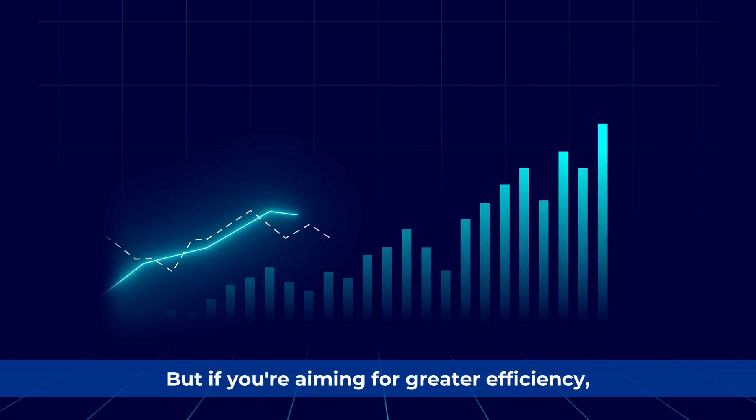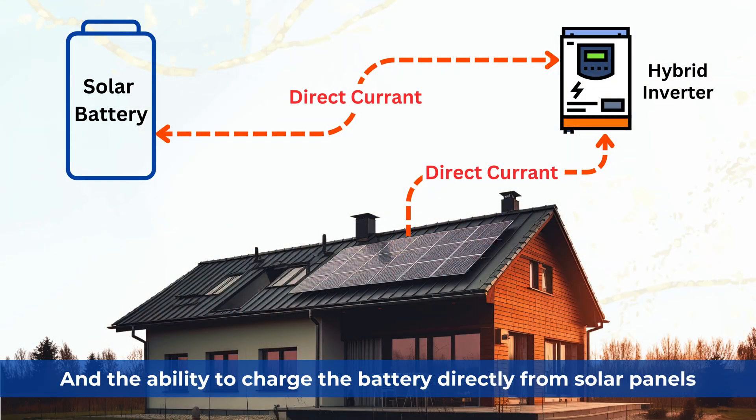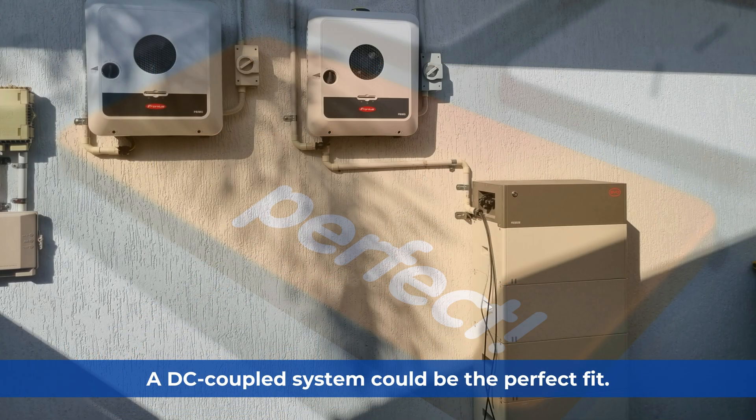But if you're aiming for greater efficiency, lower upfront costs, and the ability to charge the battery directly from solar panels, a DC-coupled system could be the perfect fit.